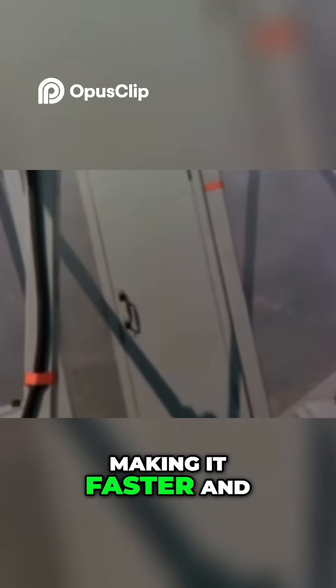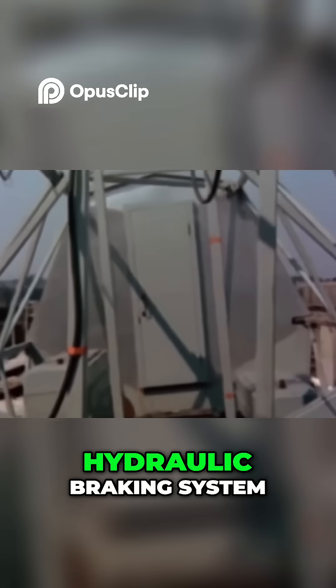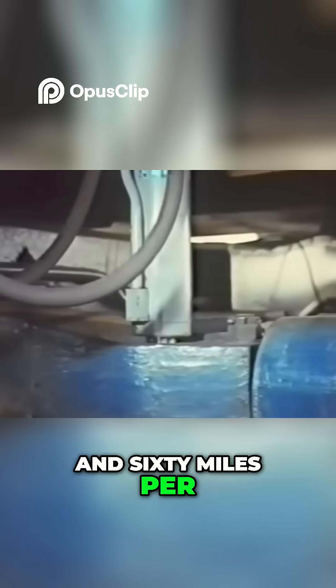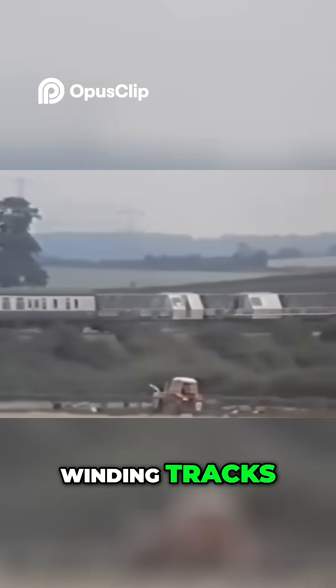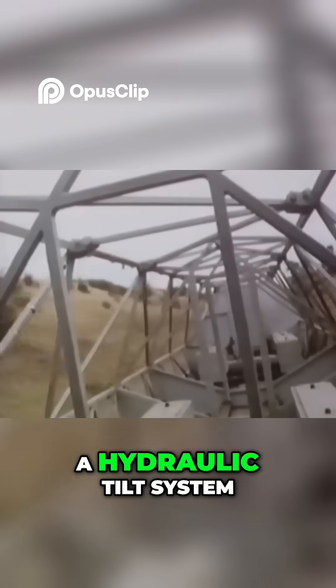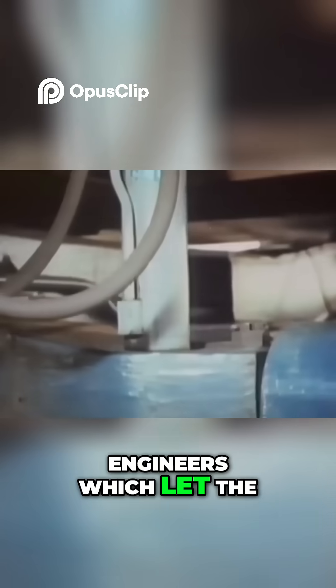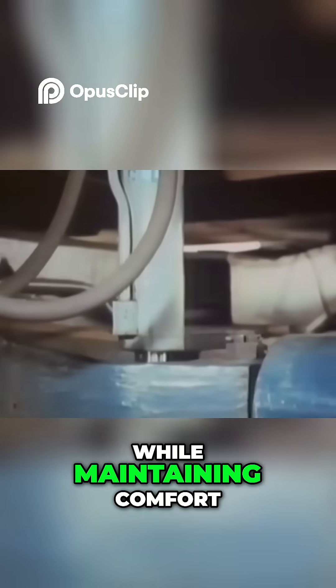Lightweight materials made it faster and more energy efficient. A hydraulic braking system was designed for 160mph running on Britain's winding tracks. At its core was a hydraulic tilt system, developed by British Rail engineers, which let the train hug the track while maintaining comfort.